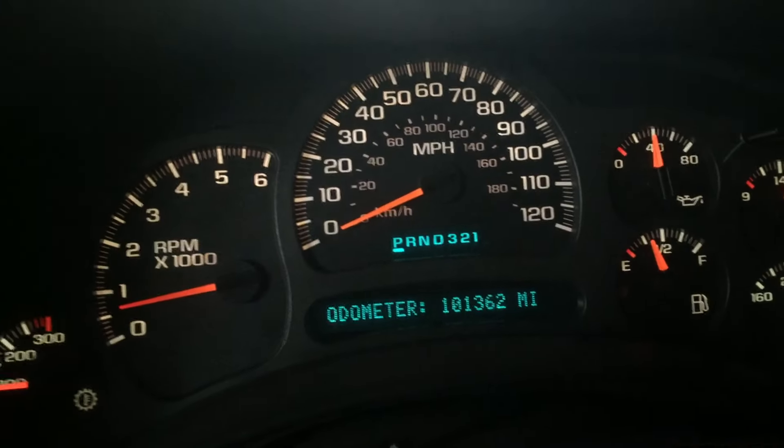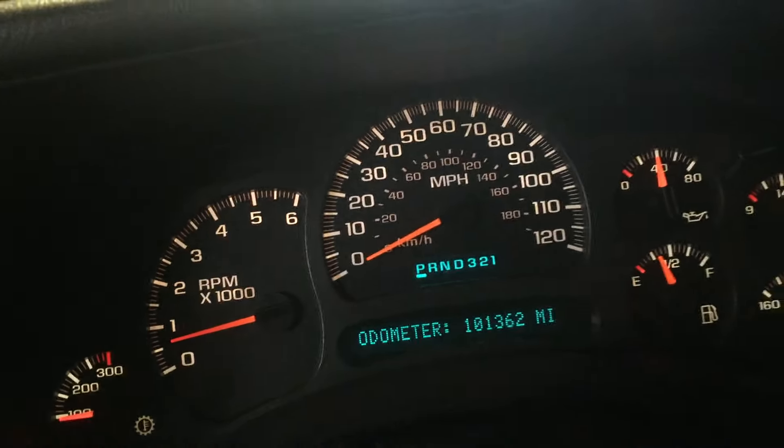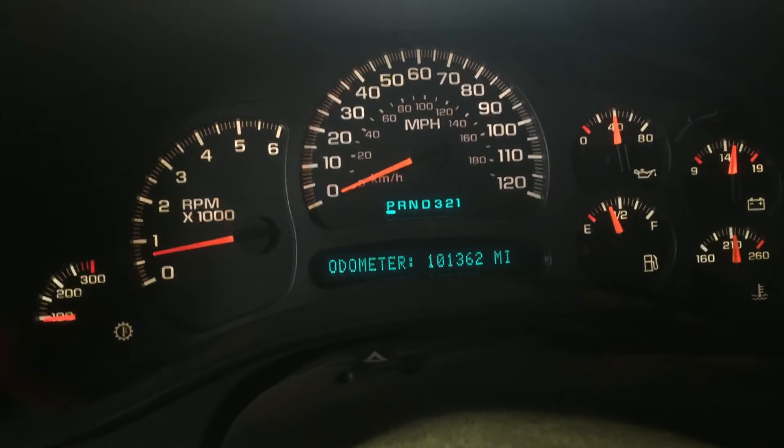What this truck does have is 101,362 miles. That is nothing on these LS engines — we routinely see them going well over 300k, so at 101,000 this one's got tons of life left to offer somebody.